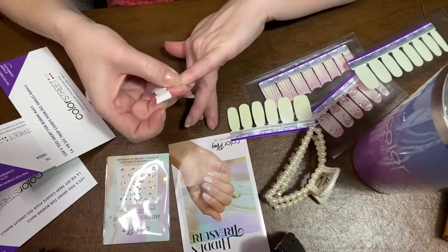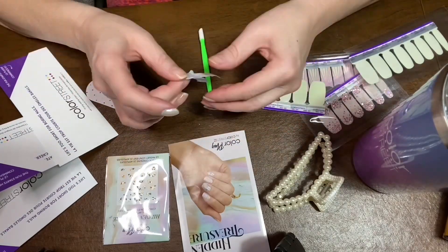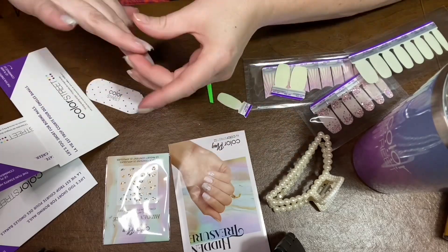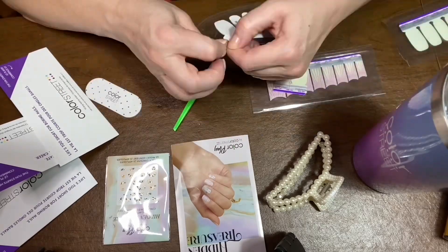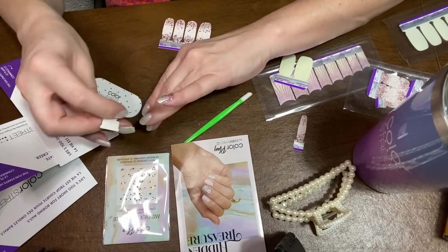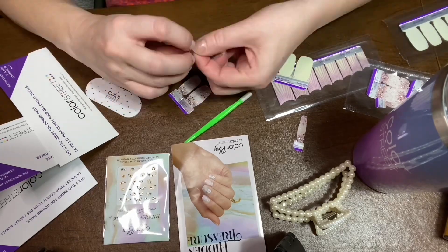Hey everybody, I wanted to share with you my application video of the March subscription box called Hidden Treasure. This is a very great subscription box that we can get to you every month for $30 shipped. This will give you a really exciting manicure each month with plenty of leftovers, and you're going to get a surprise inside — this particular time it had the pearl hair clip that you can see in the video.